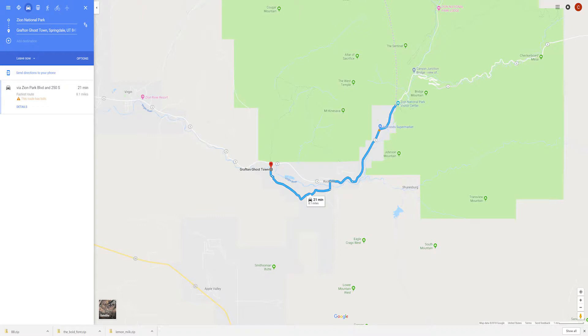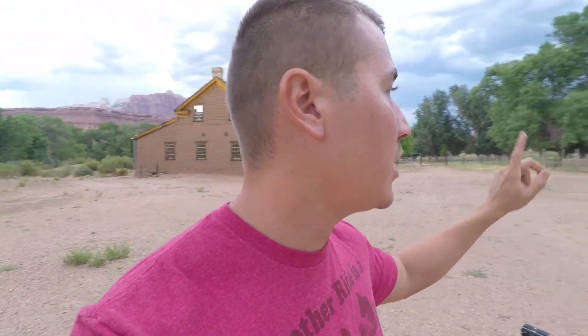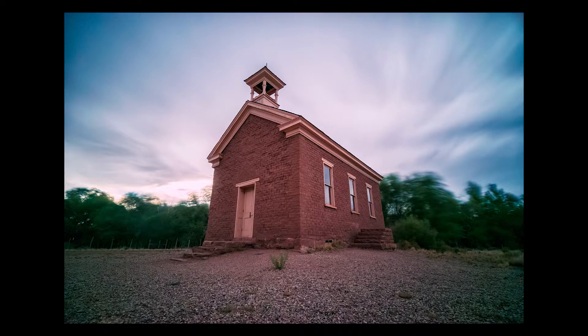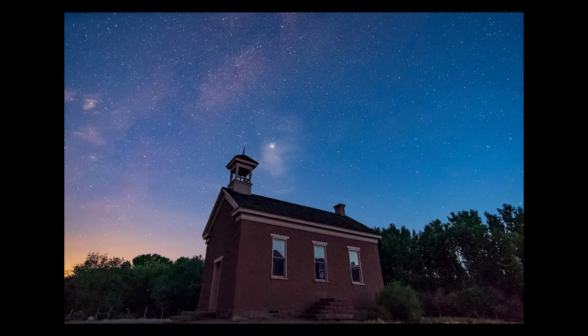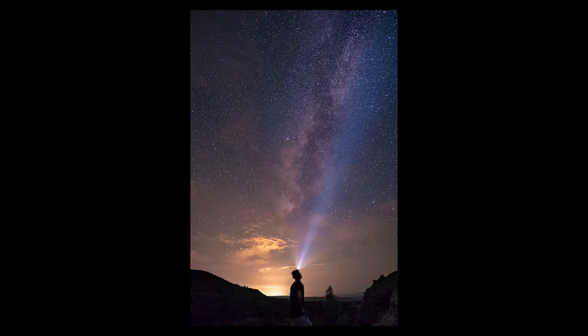Two honorable mentions worth visiting nearby: the first is Grafton Ghost Town. Take the main road leaving the park through Springdale, make a left turn on Bridge Road, follow it down, make a right, and you'll find about four buildings. There's a fence you can walk right through with two main buildings. It's good for long exposure shots if you have clouds moving in the right direction, also a good sunset location, and you can use it as an astrophotography foreground element depending on where the Milky Way is. I arrived a little too close to sunrise and the Milky Way was fading, but I still got a cool shot.